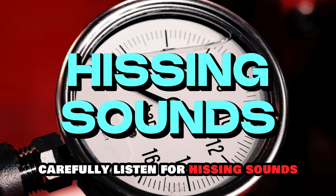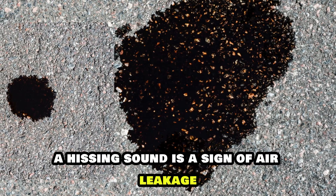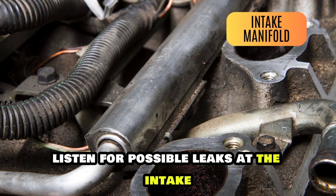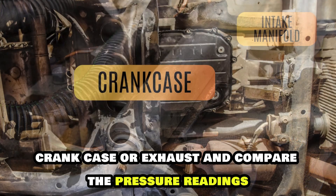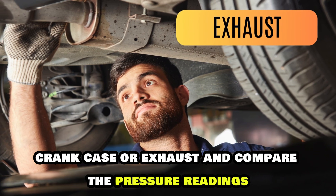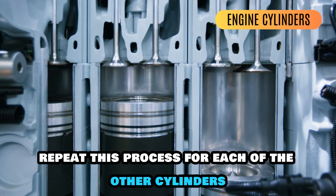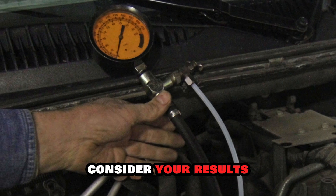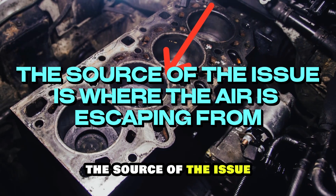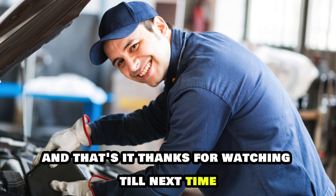Carefully listen for hissing sounds and observe the tester's pressure gauge. A hissing sound is a sign of air leakage. Listen for possible leaks at the intake, crankcase, or exhaust, and compare the pressure readings. Repeat this process for each of the other cylinders. Consider your results for any differences in the leakage percentage. The source of the issue is where the air is escaping from.